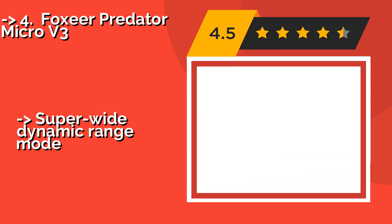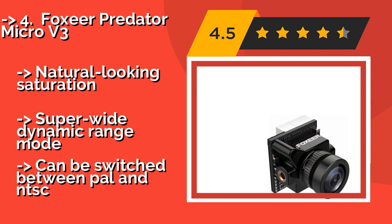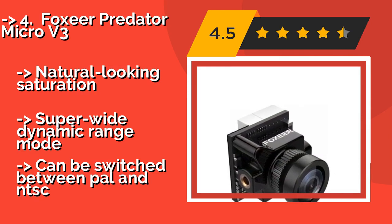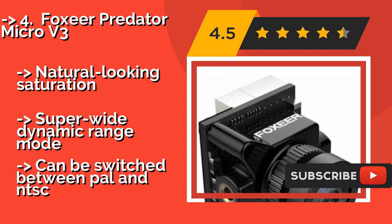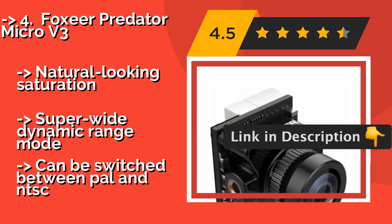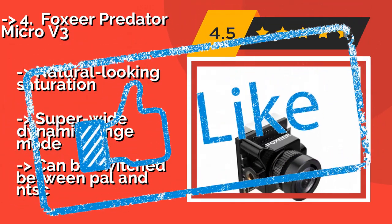Foxeer Predator Micro V3. With one of the lowest latencies on the market and a crisp overall image, you won't miss a gate when racing even while pushing 100 mph with the Foxeer Predator Micro V3, at $34. It also has a black and white setting for low-light situations, natural-looking saturation, and a super wide dynamic range mode, but can be switched between PAL and NTSC.